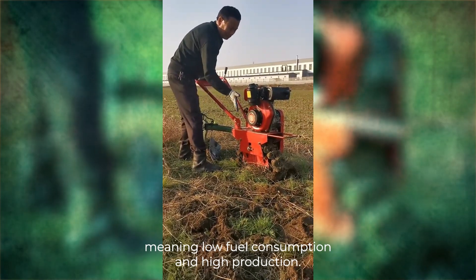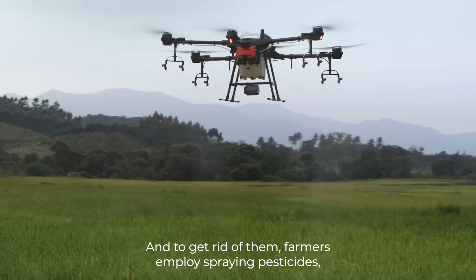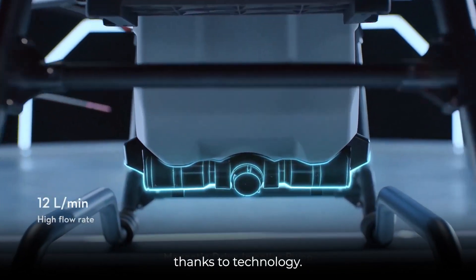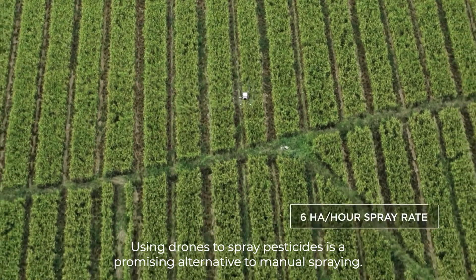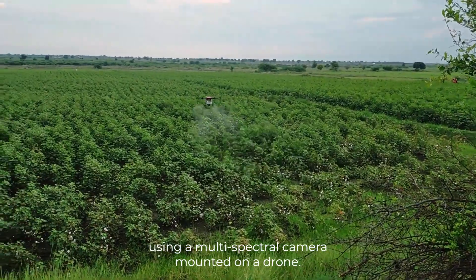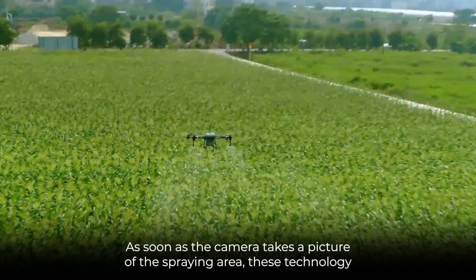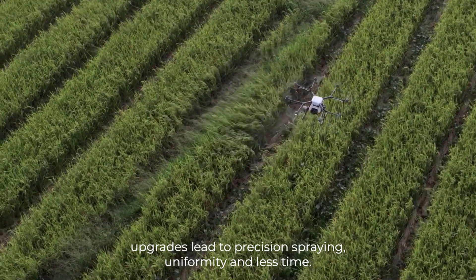Number 3: Pesticide Spraying System. Pests are the arch-enemy of farmers, and to get rid of them, farmers employ spraying pesticides, which has proven to be time-consuming and harmful to their health. An alternative method has been discovered thanks to technology — using drones to spray pesticides. The crops can be monitored using a multi-spectral camera mounted on a drone. The drone spraying system uses GPS coordinates to auto-navigate and spray the pesticides on affected areas in real-time as soon as the camera captures the spraying area. These technology upgrades lead to precision spraying, uniformity, and less time.